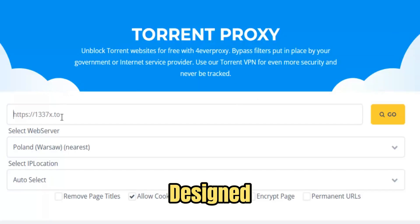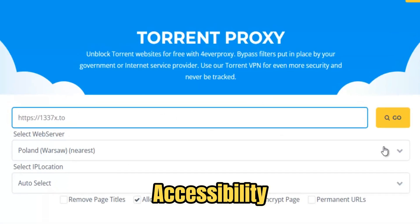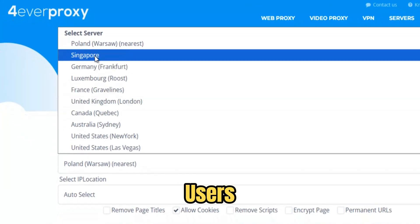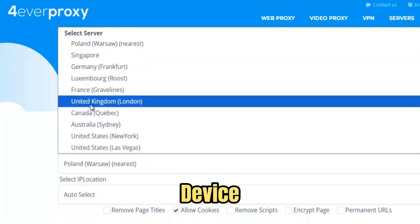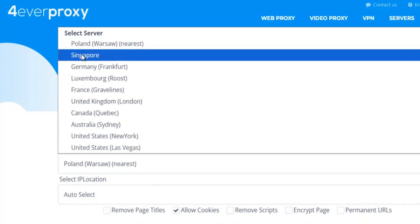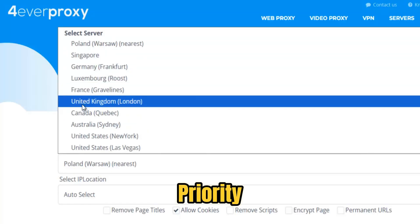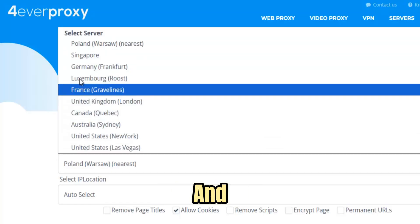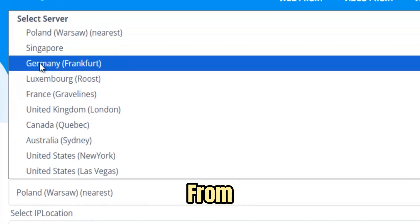Torrent Proxy is designed for simplicity and accessibility. No complicated setup, no signups, and no extra downloads are needed. Users can connect instantly from any device, including desktops, laptops, tablets, and smartphones. Privacy is a top priority. Sessions remain anonymous, data collection is minimal, and your online activity is shielded from monitoring.